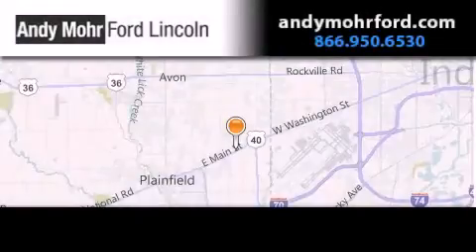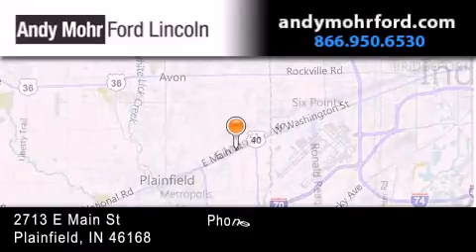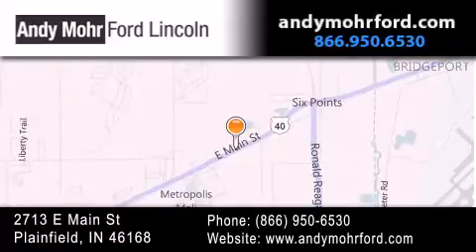Andy Moore Ford Lincoln is the place to find new Ford and Lincoln cars and trucks and pre-owned vehicles in Indianapolis. You can search our new and pre-owned inventory online, get new car pricing, and receive free, no-obligation price quotes. Stop by and visit us today at 2713 East Main Street in Plainfield, or see us online at AndyMooreFord.com.